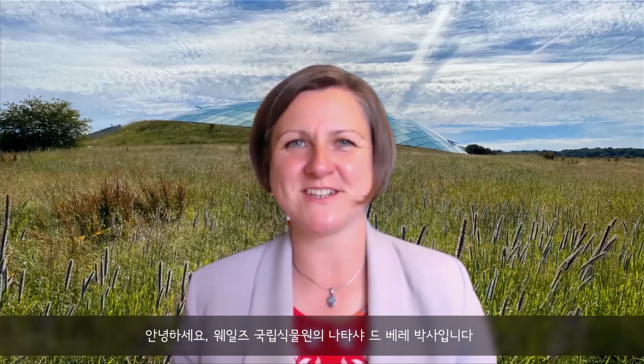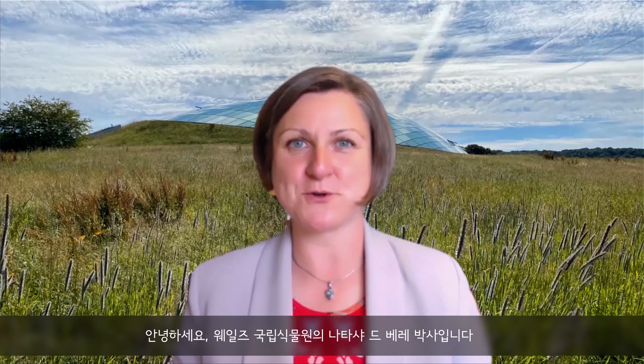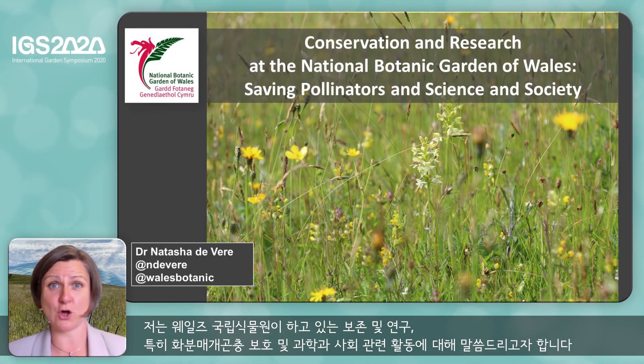Hello, I'm Dr Natasha De Vere from the National Botanic Garden of Wales. I'm going to be telling you a little bit about the conservation and research work that we do at the Botanic Garden, in particular our work on saving pollinators and science and society.